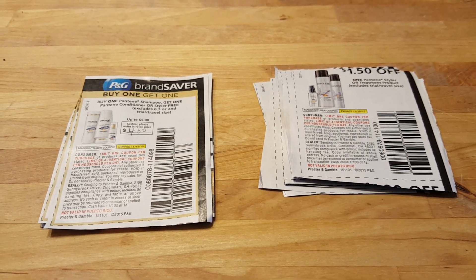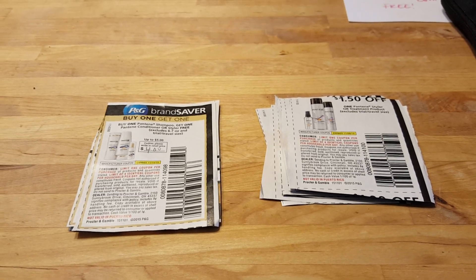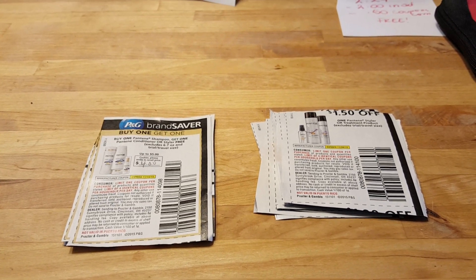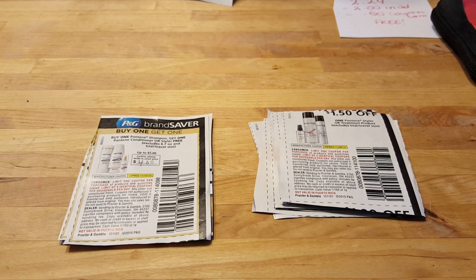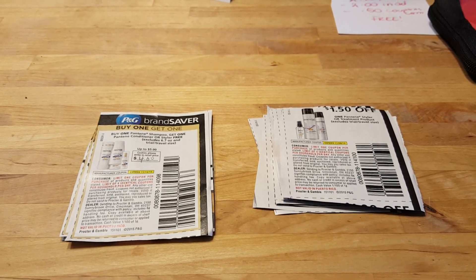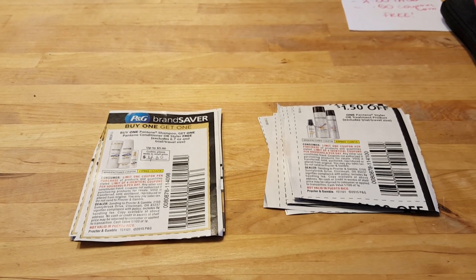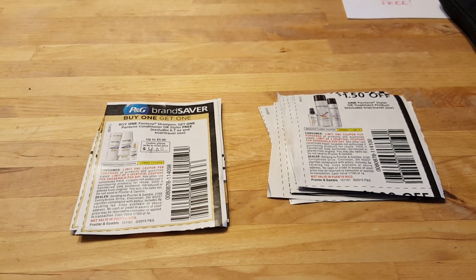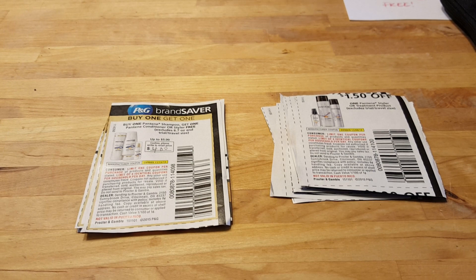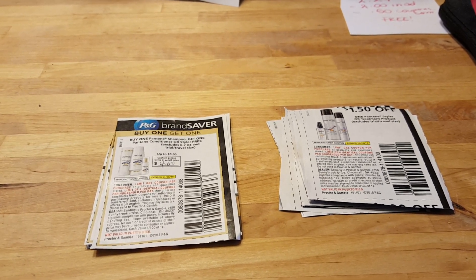That's something that CVS allows you to do 100%. It did not work for me, but if you are able to go to a store that allows you to do that, you'll pay — depending on how many you get. I was trying to get this and a Covergirl eyeshadow. I was going to pay a little over $16, get the $10 back in plenty points, and get a $15 Visa gift card, so that was going to be a moneymaker for me.